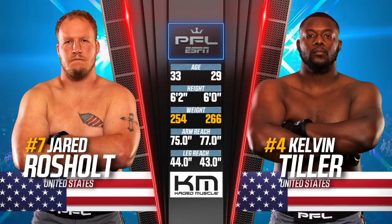How do they match up physically? Well, it's the third time we've seen it. Kelvin Tiller came in fully at the heavyweight maximum, but Jared Rochelle is a full-size heavyweight himself. He has a slight leg reach advantage, Kelvin Tiller with the longer arms.